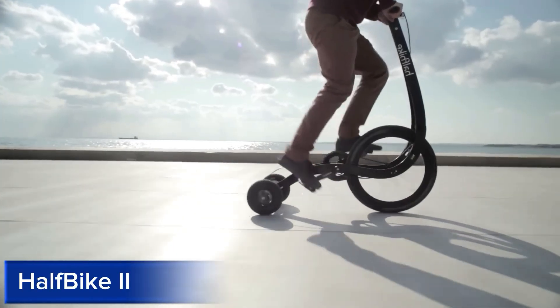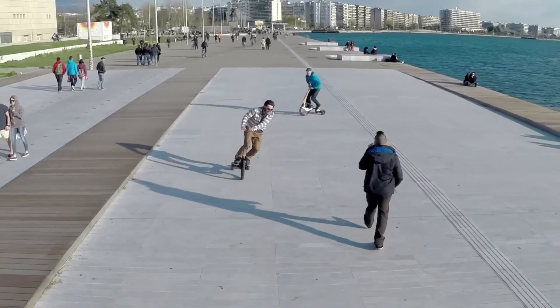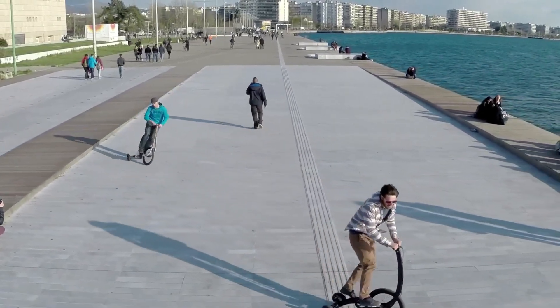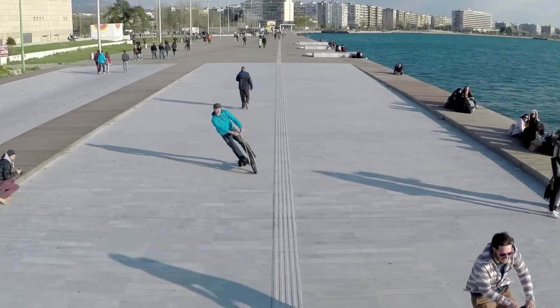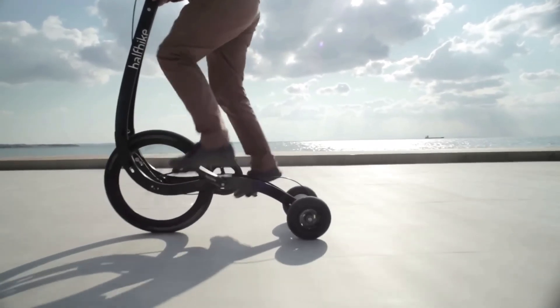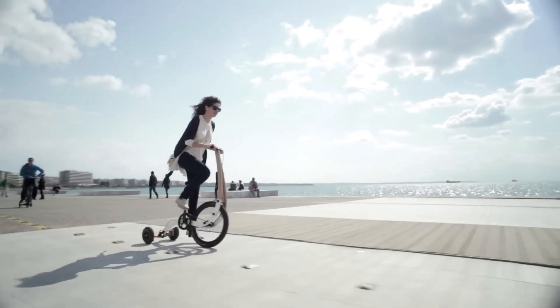Half Bike 2. The Half Bike 2 is a revolutionary, compact, and lightweight electric vehicle designed for urban mobility. This innovative half bike features a powerful motor, advanced battery technology, and a top speed of 25 miles per hour.